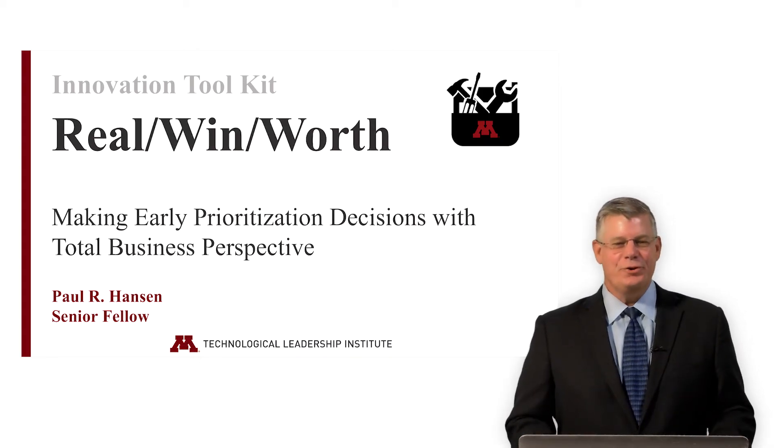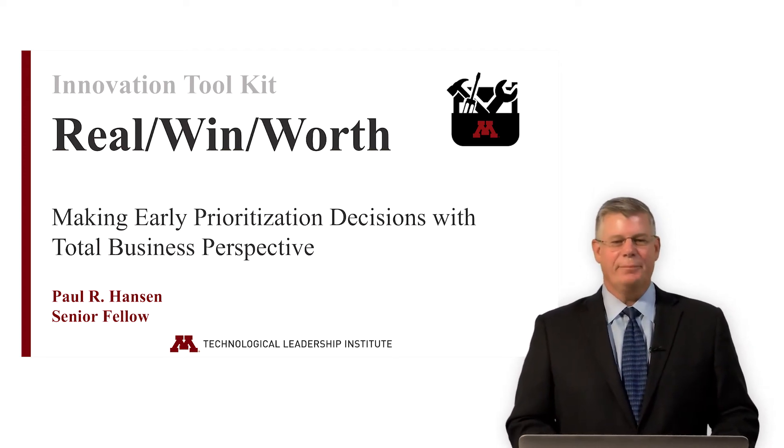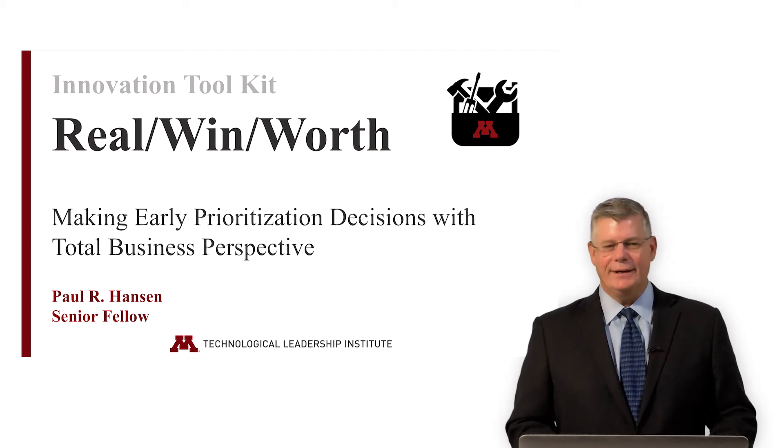Opportunities abound. Which one to choose? One of my favorite tools to help prioritize opportunity, especially at an early stage, is a tool originally developed by George Day at the Harvard Business School in 2007 called Real Win Worth. It's a tool that can not only help prioritize new opportunities, but rate individual programs as they move through the StageGate process. It works like magic to engage, inspire, and align teams around the elements for program success.